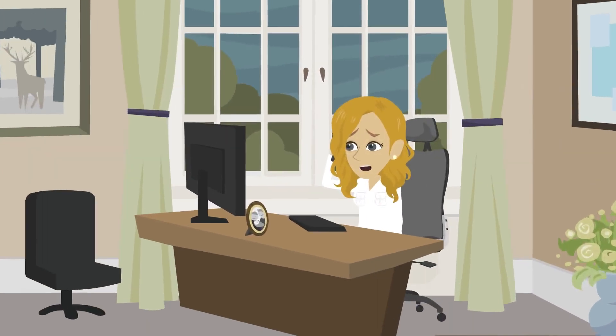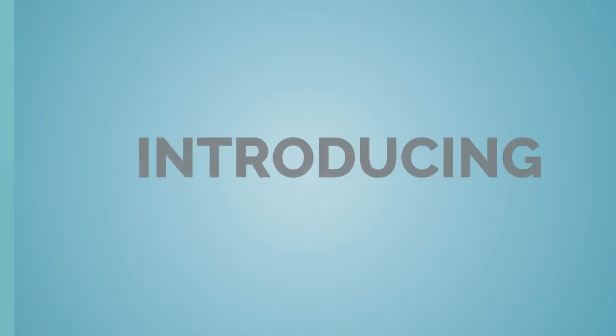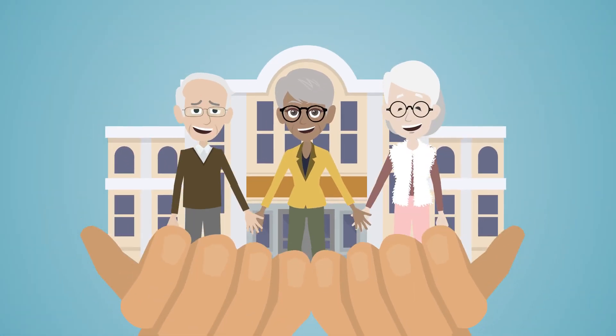This typically means relying on several solutions to keep things running smoothly, which is costly, time-consuming, and cumbersome. Introducing Ivory, an innovative, cost-effective, and integrated total care solution for senior living centers.